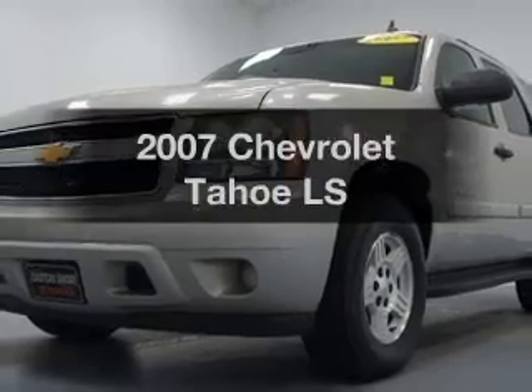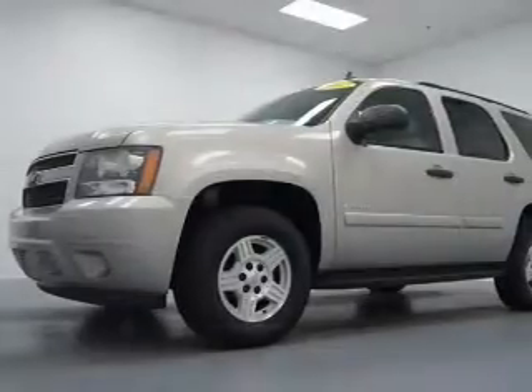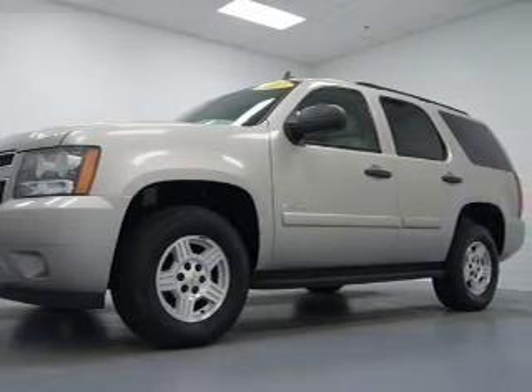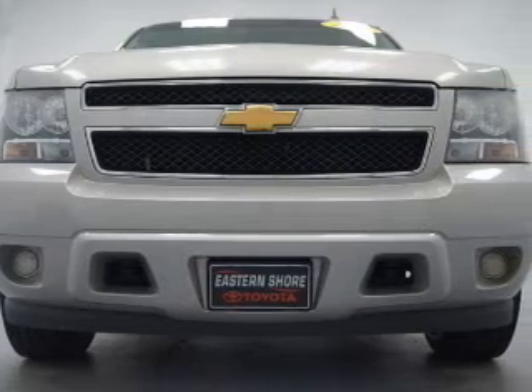Check out this 2007 Chevrolet Tahoe. If you're looking for an automobile with great attributes, look no further. The powertrain includes rear wheel drive with a powerful 8-cylinder engine driven by an automatic transmission.